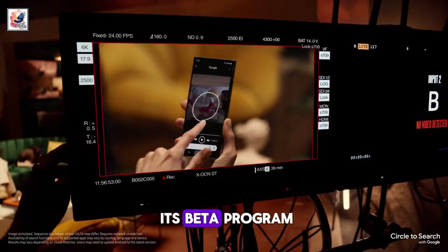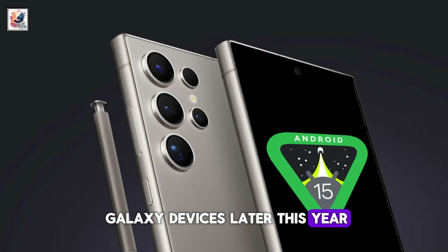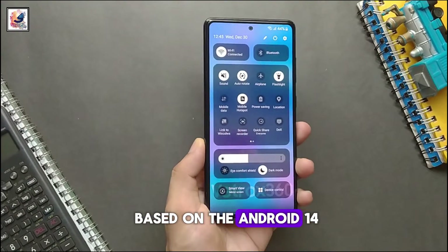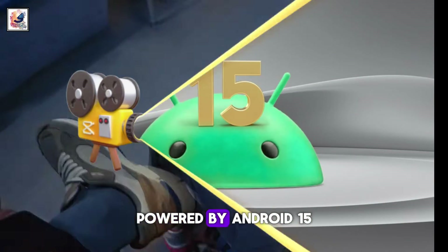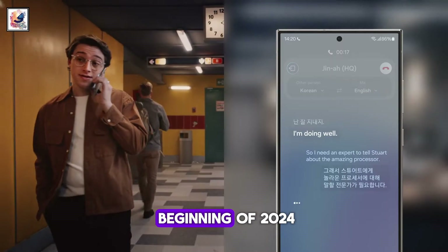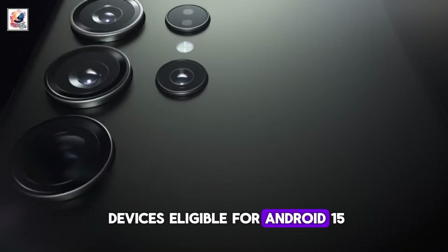However, Samsung will open its beta program for One UI 7 for Galaxy devices later this year. One UI 6.1 is the latest Samsung skin based on Android 14. The next Galaxy skin will be One UI 7, powered by Android 15, which will debut on many Samsung devices later this year. While it's just the beginning of 2024, we already know which Galaxy devices are eligible for Android 15.